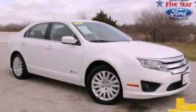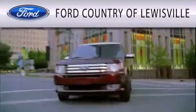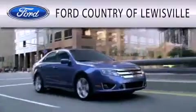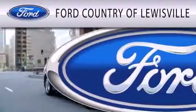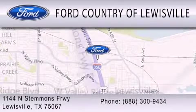We invite you to contact us today to learn more about this vehicle. Ford Country of Louisville is dedicated to doing everything possible to ensure that the experience you have selecting your vehicle is as pleasant as possible. We are located at 1144 North Stemmons Freeway in Louisville.